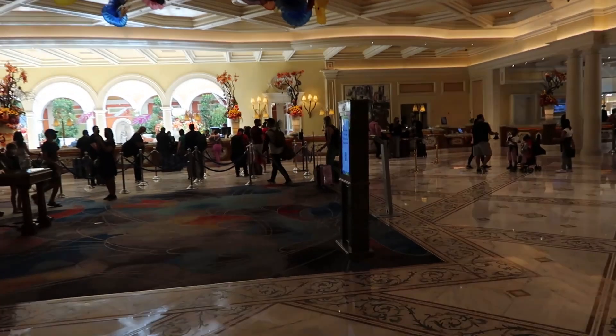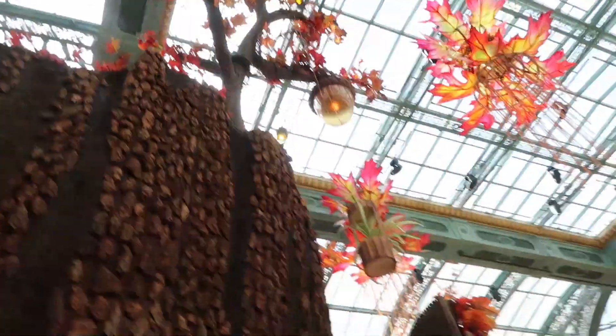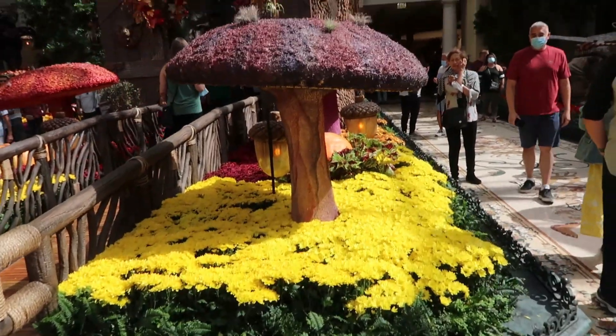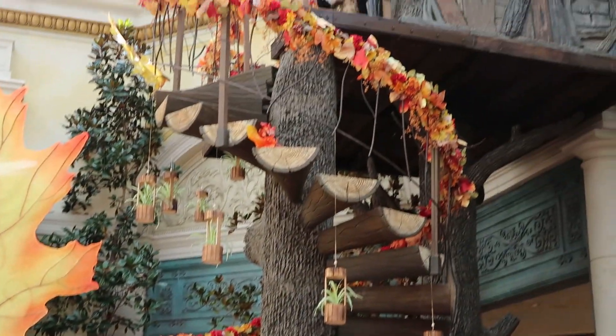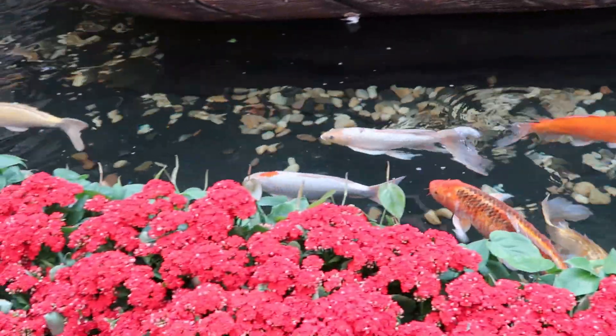Now we're in the Bellagio lobby. It's a lot of flowers — it's really magical in here. It smells so clean and so fresh with all the different flowers, and it looks magical as well. It's a very calming thing. Look at that.